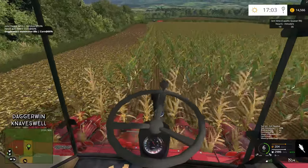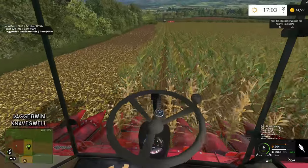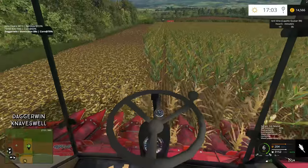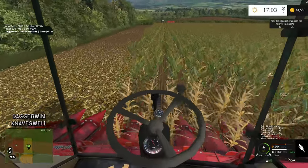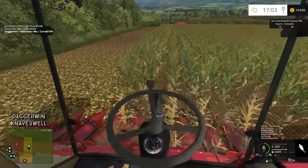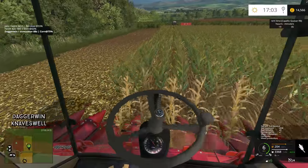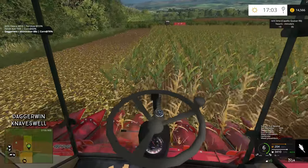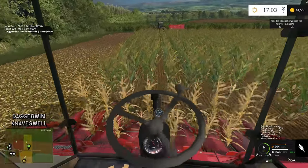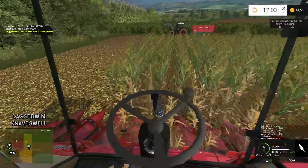Hello everybody and welcome back to Knaveswell Farm episode 17. It is truly amazing that we're already on episode 17. I feel like we've only just started and looking at our money, it also looks like we've only just started. This is why we're doing a few different harvests to actually bring in some more money. We've still got the barley in storage, basically waiting for great demand to sell it at a decent price. What we make off this field we'll be putting into storage because the price probably isn't right for the corn, so we need to maximise our profits here.